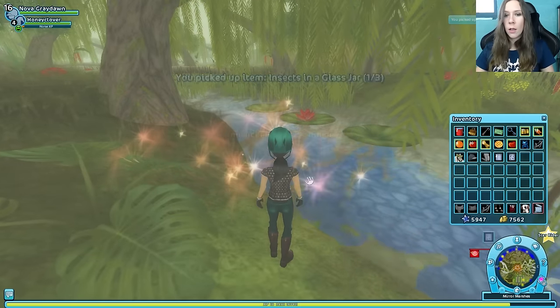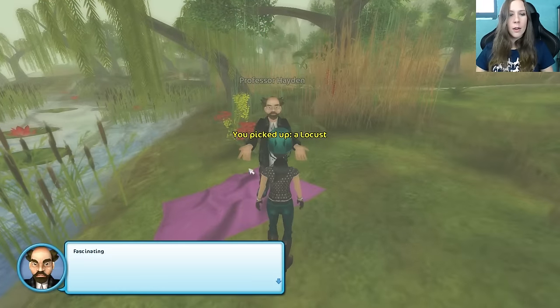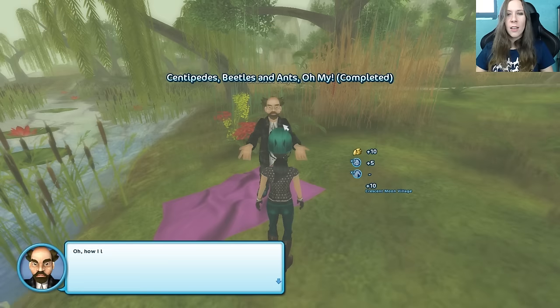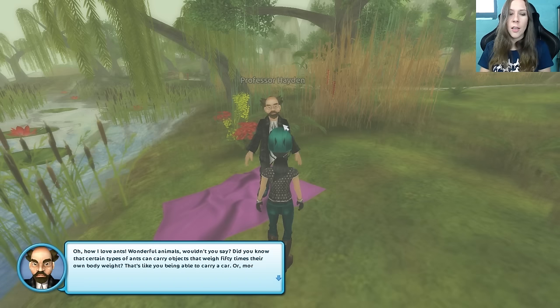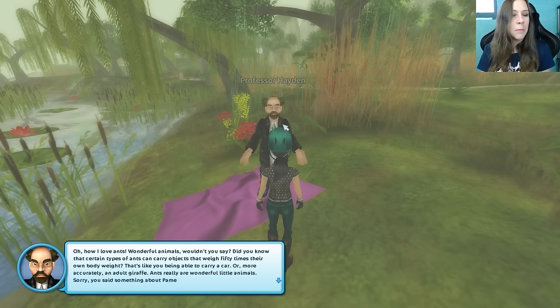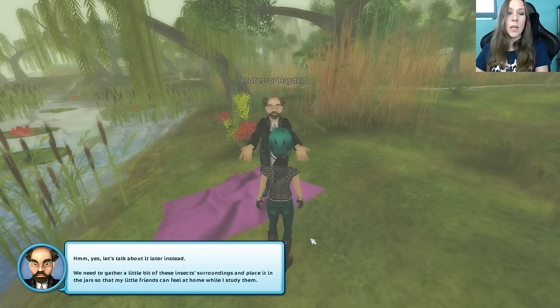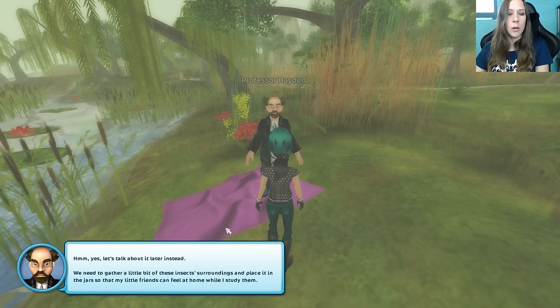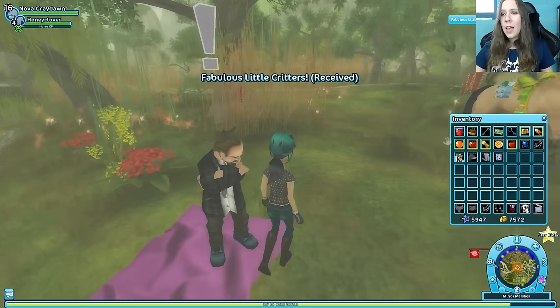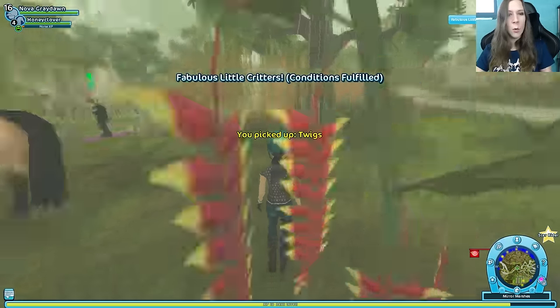Use item: glass jar. You picked up a centipede. A swamp ant — not just any ant, a swamp ant. Here you are, Professor. Fascinating, beautiful little beings — don't you agree? I understand their importance to science, but you can look at them. How I love ants — wonderful animals. Did you know that certain types of ants can carry objects that weigh 50 times their own body weight? That's insane. That's like you being able to carry a car — or more accurately, an adult giraffe. Ants really are wonderful little animals. Sorry — you said something about Pamela and bees. Yes, let's talk about it later. We could have talked about it while we were sitting there for hours. We need to gather up a little bit of the insect surroundings and place it in the jars so that my little friends can feel at home while I study them. We picked up moss, twigs, and dirt. Just look how delighted they are now that they've got twigs and moss.